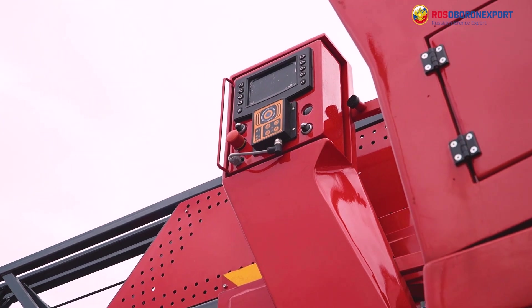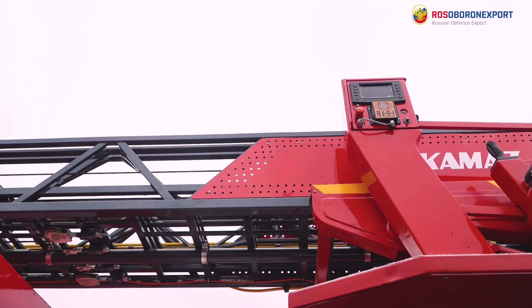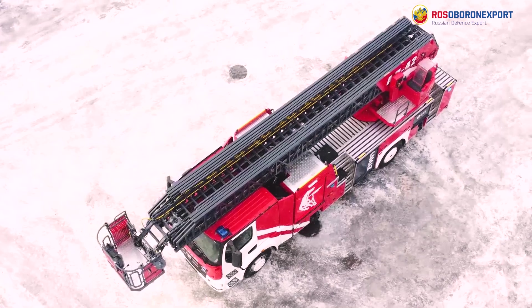Maximum speed for both vehicles is 90 kilometers per hour. Both are equipped with a 310 horsepower engine. In the next release we're going to show you a novelty designed specifically to extinguish forest fires.